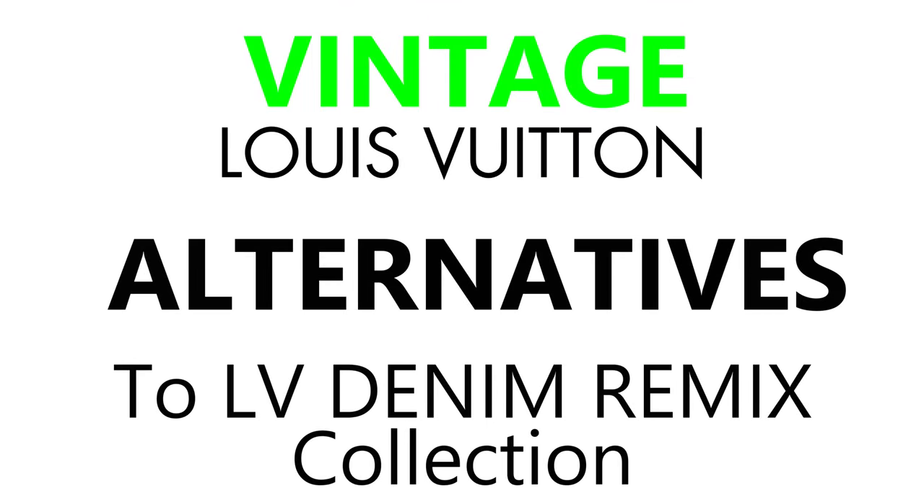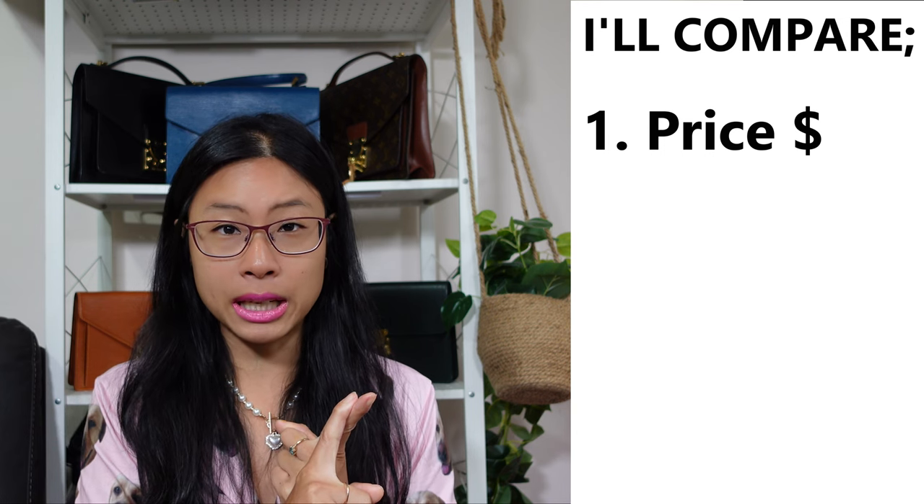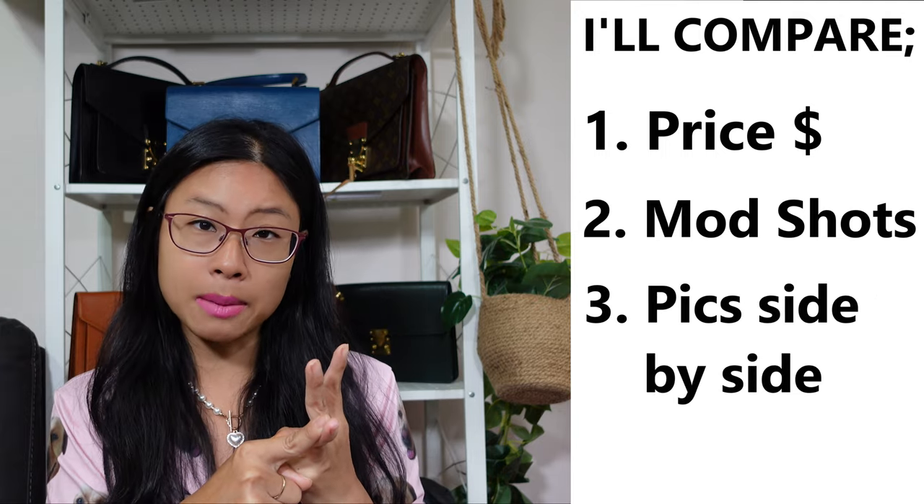For simplicity's sake, even though the Marc Jacobs collection was from 2005 — which is not yet quite 20 years old, it's only one year off — I'm still going to refer to it as vintage because it's so close to 20 years. Today I'll be showing you the prices of the bags so you can see how much money you can save. We'll compare mod shots side by side, pictures of the bags side by side, and dimensions.